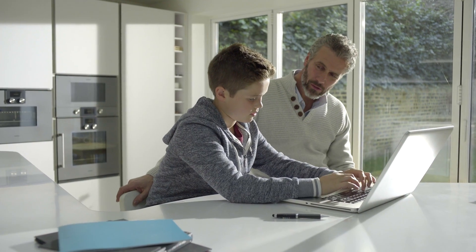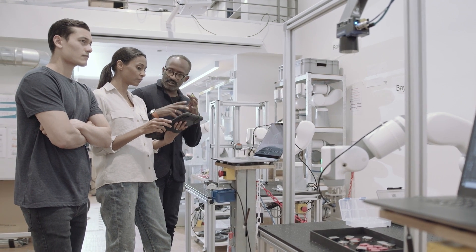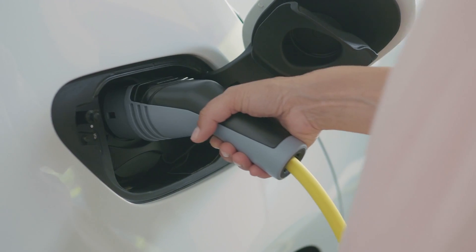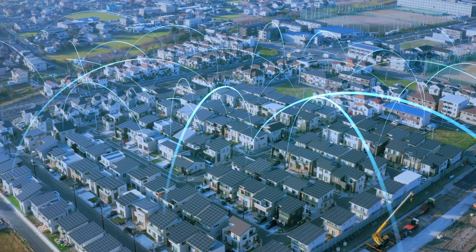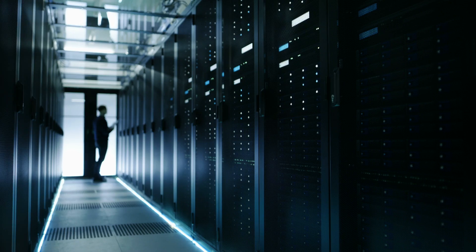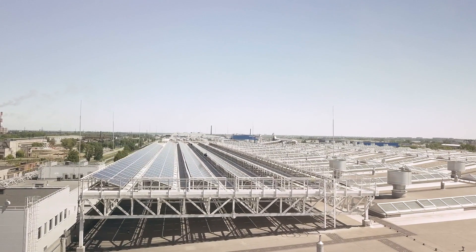GKN Hydrogen brings safe green energy to residential housing, industrial and transportation sectors. Whether in microgrids, for emergency backup power systems, or energy conversion plans. The possibilities are infinite.